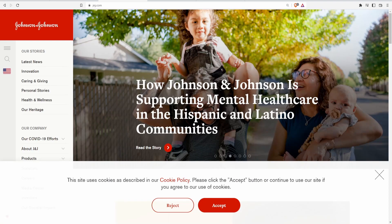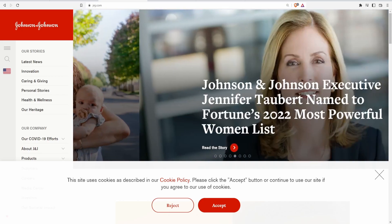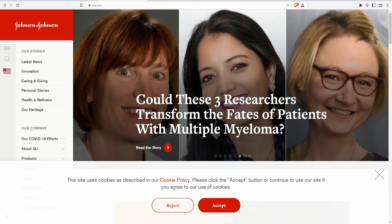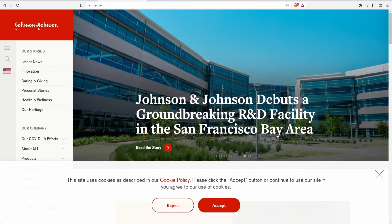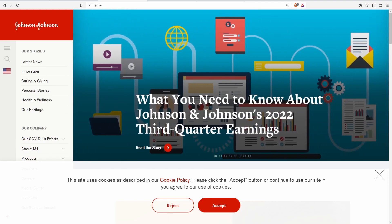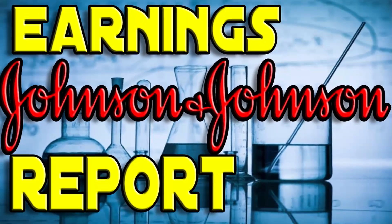And that pretty much wraps up this video. If you liked it, please like, comment, and subscribe — it really helps with the YouTube algorithm. Always remember this is not financial advice; I just wanted to go over the Johnson & Johnson earnings for anyone interested in a healthcare company. My discounted free cash flow calculators are available for free — make your own assumptions when it comes to DCF and your weighted average cost of capital. Peace out, and I'll see you in the next stock analysis and earnings report video.